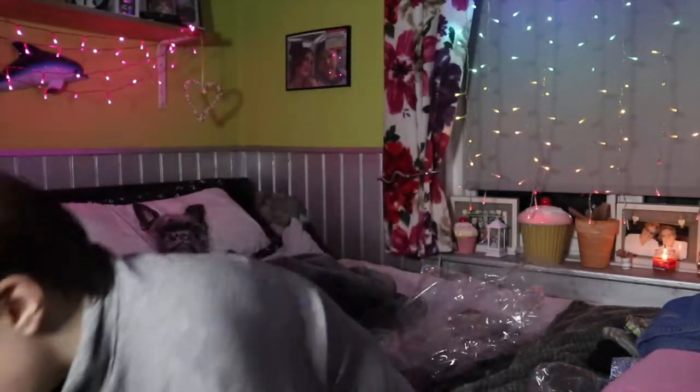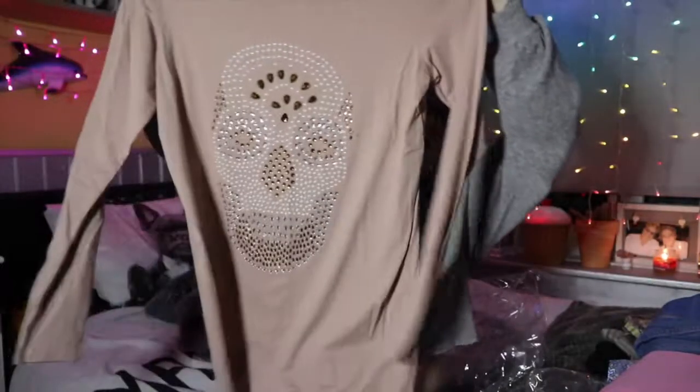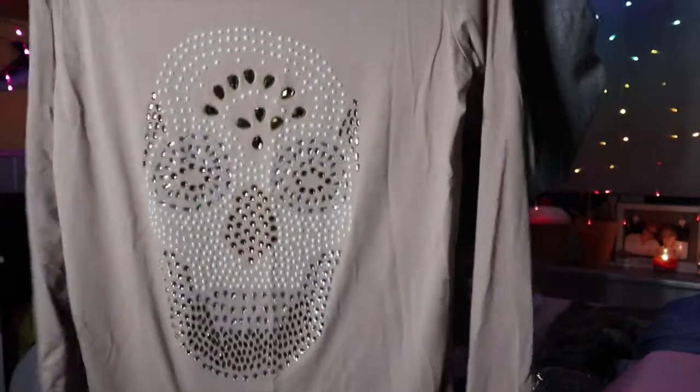I can't wait to wear this; it's so snuggly and soft. The next item I got was this top — a jumper-type thing — for £14.99, bought in store. It's a beige long-sleeve top with a skull print. Anyone who knows me knows I love skulls.